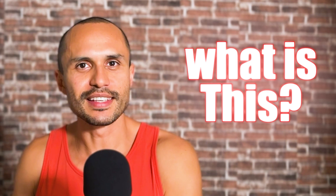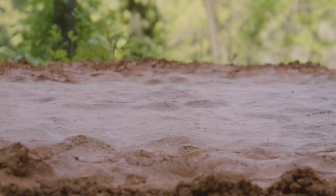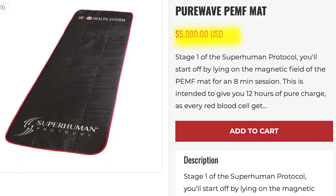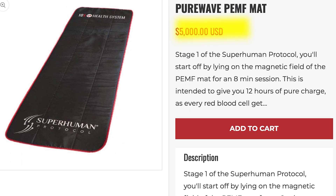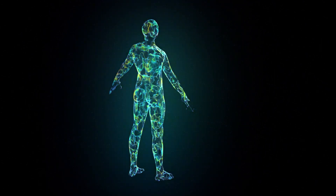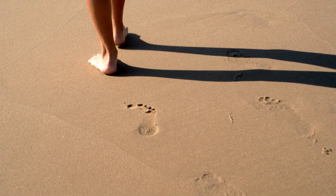Number three is what Gary Brecka calls a PEMF mat. It's a mat you place under your mattress that has an electrical charge running through it that mimics grounding. Grounding is when your bare feet touch the ground or the surface of the earth. This thing costs $5,172. Gary Brecka claims that grounding makes your body release electrical charges into the earth, which is calming and beneficial to humans, and his mat supposedly has an electrical charge that matches what you get when your feet touch bare ground.